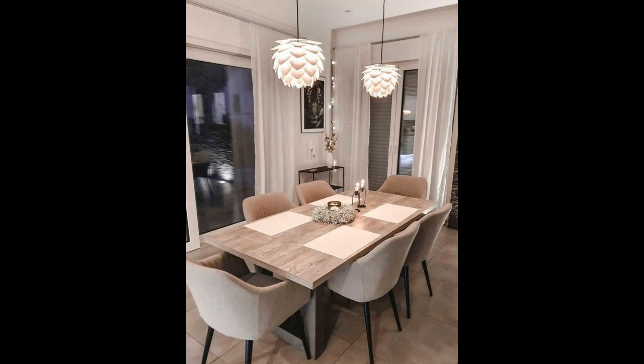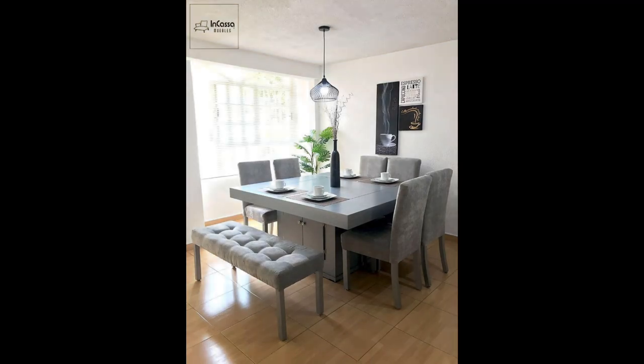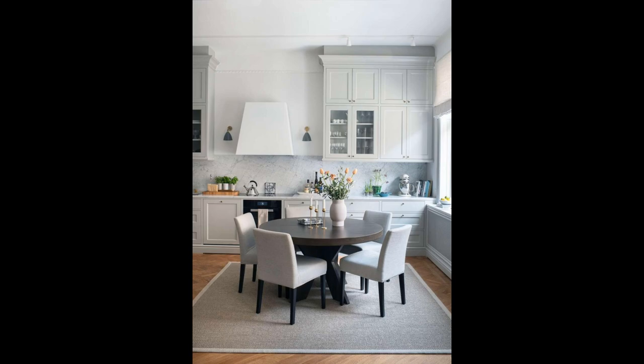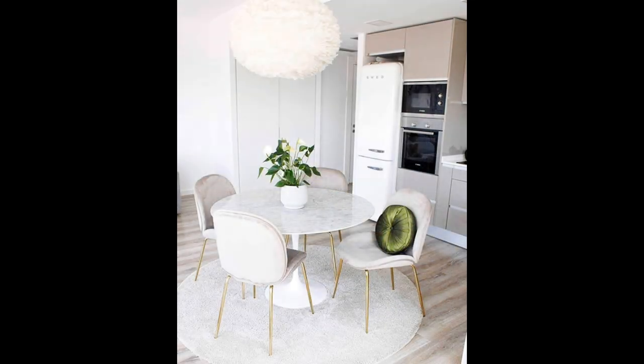Number two: focus on the flow. The potential of your living room might seem to diminish once you start adding furniture to the space. That's why it is important to properly map traffic routes. Remember that less is more, and commit to at least 90 centimeters of walking space between furniture and decoration pieces.